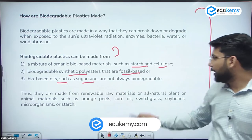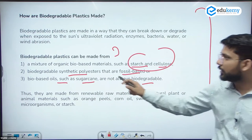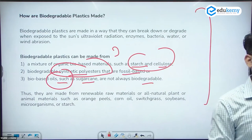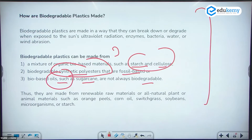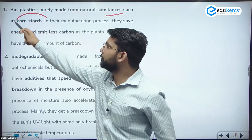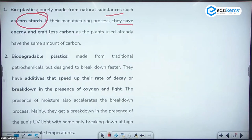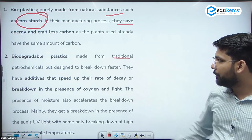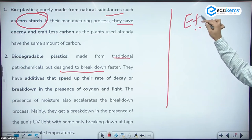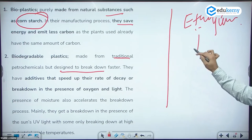Biodegradable and bio-based oils such as sugarcane are not always biodegradable. Biodegradable synthetic polyesters and bio-based oils can be made from natural substances such as corn starch. In the manufacturing process, they save energy and emit less carbon to the environment. They are more environmentally friendly than traditional petrochemicals, but designed to break down faster — like polyethylene, which is a monomer that forms polythene.